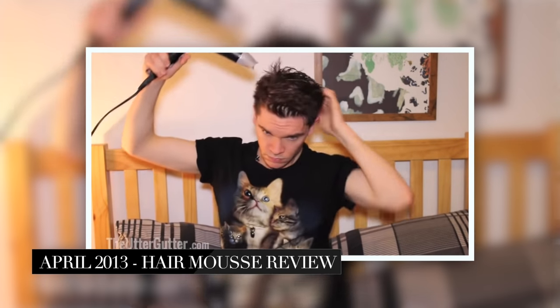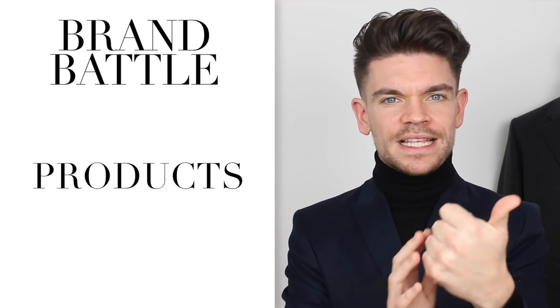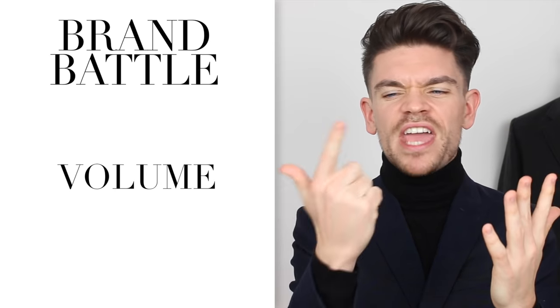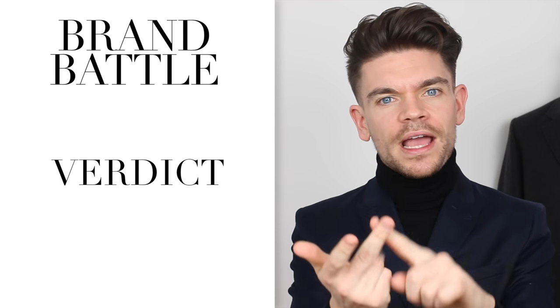Mousses are definitely my go-to product for doing quiffs, and actually one of these mousses was the first ever mousse that won a bit of an earlier brand battle for me — that was my first ever video back in April 2013. In this one I'm going to talk about nine different things: what the product is, the packaging, ease of application, styling, texture, volume, how the hair actually looks when it's done, price, and finally my verdict.